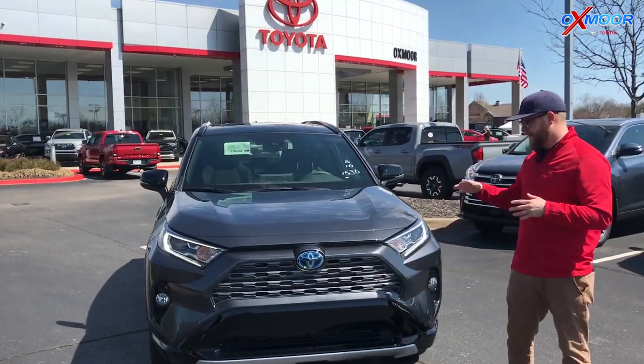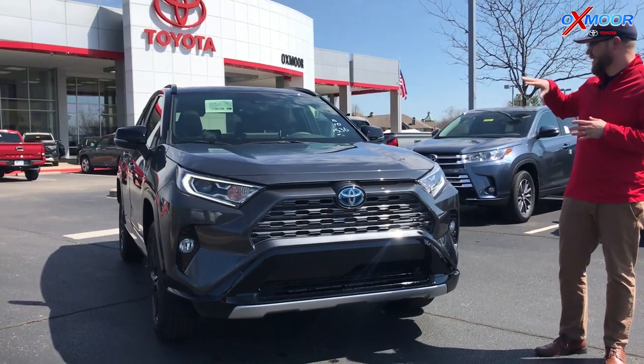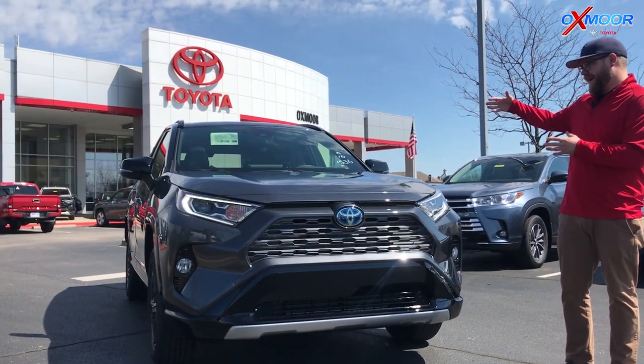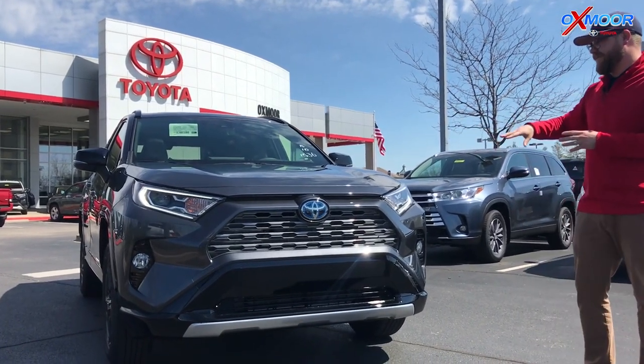Very excited about this vehicle. Completely redesigned. They've had a hybrid RAV4 before but nothing like this. It's the whole new body on the whole new TNGA platform. Smoother ride, more rigid ride. It's fantastic.